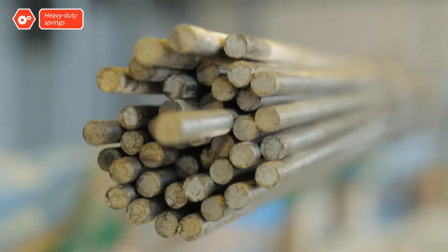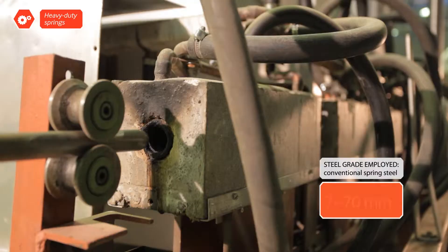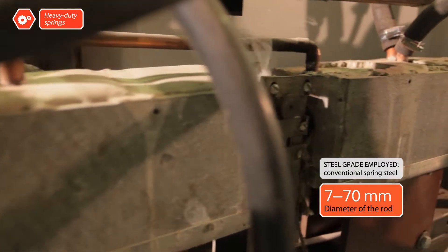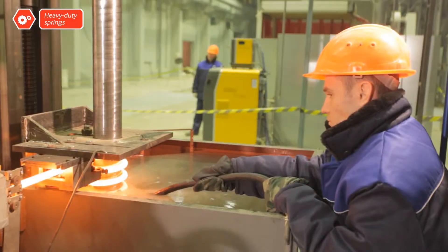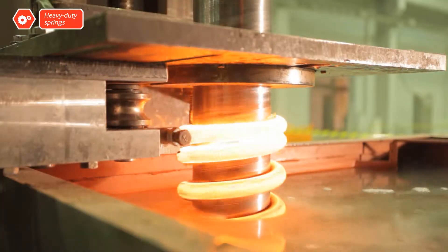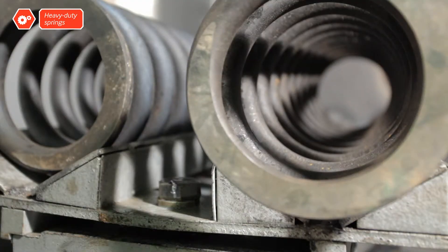The enormous strength of the springs is accomplished through high temperature thermo-mechanical processing of the steel. During heating with high frequency currents and hot coiling, and then subsequent processes of curing, hardening and tempering, the metal goes through many phase transformations.